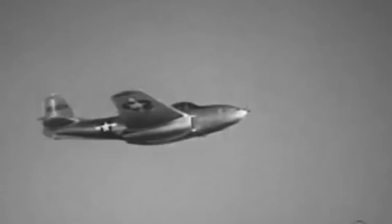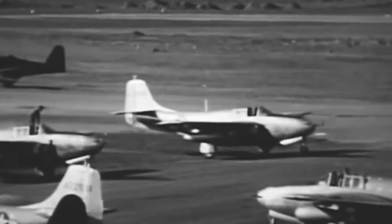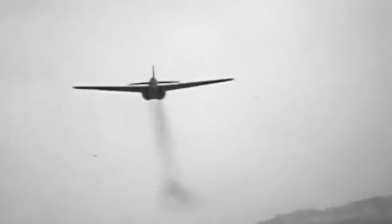While it carried over many features from the propeller-driven warbirds that came before it, it also boasted several bold design choices, including its mid-wing configuration, tricycle landing gear, all-metal construction, and the positioning of its twin jet engines in its fuselage, firmly staking its place as a forward-thinking fighter.